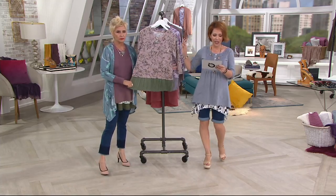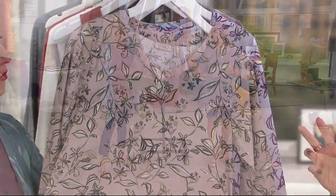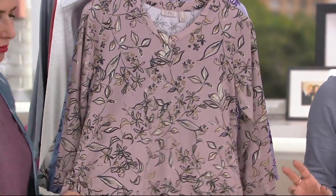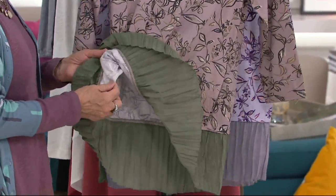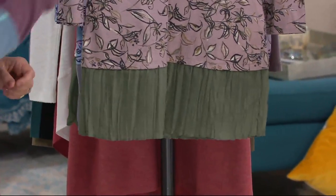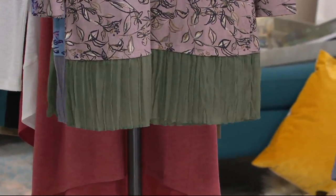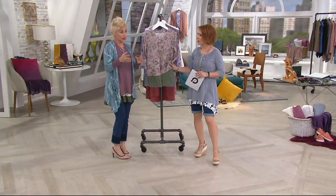Now we're going to take a look at a printed top in a very special material. This is Cotton Modal. When we debuted just one shirt in this material, everyone loved it so much we started developing a little collection around the Cotton Modal. Cotton Modal is definitely becoming a big cornerstone fabric.